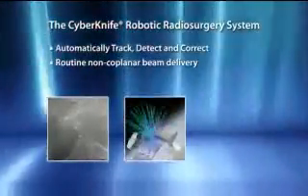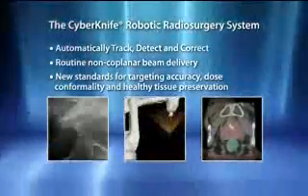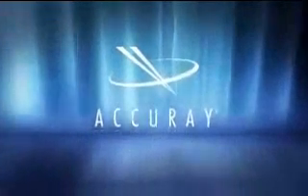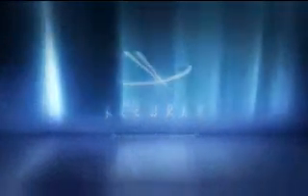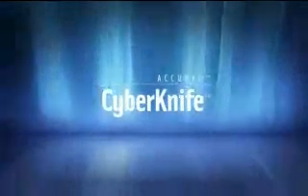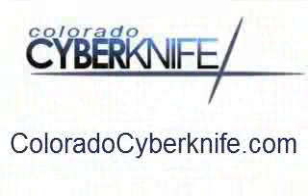With these capabilities, the CyberKnife has set new standards for targeting accuracy, dose conformality, and healthy tissue preservation. The CyberKnife robotic radiosurgery system: unprecedented targeting accuracy delivered anywhere in the body.